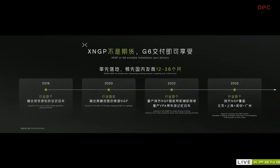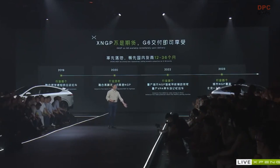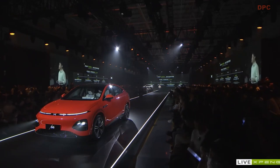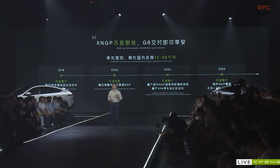XNGP will be available upon delivery for G6. In 2019, we were the industry's first company to deliver vision-fusion based autonomous automatic parking. And in 2022 and 2023, we were able to cover Beijing, Shanghai, Guangzhou, and Shenzhen with our XNGP function. I am very confident that compared with our domestic peers, we are leading ahead by about 12 to 36 months in terms of XNGP capabilities after implementation. We will need to fully cover all domains and provide a very good user experience.